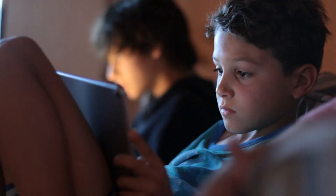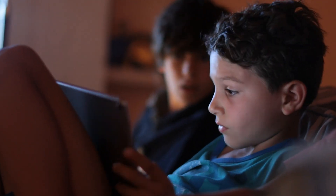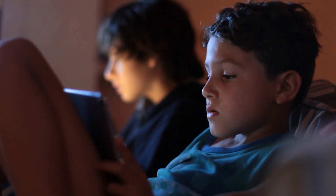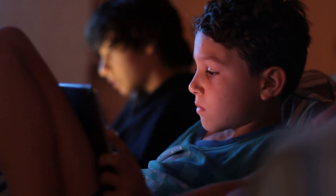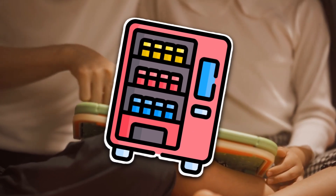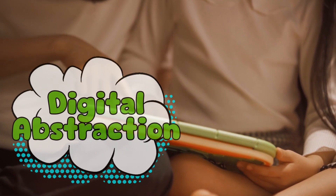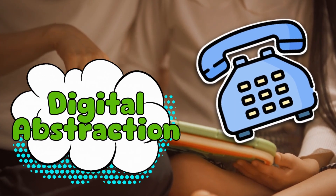Here's the hilarious part. Today's younger generations recognize the save icon, but most of them have never seen a floppy disk in real life. It's like using a horse and buggy symbol to mean 'travel,' or a quill pen for texting. Kids are clicking a save button that represents technology so old it might as well be hieroglyphics. In fact, there are stories of kids asking, 'Why is the save button a vending machine?' or 'What's that weird blue square?' To them, it's just a symbol — it's lost all connection to its real-world origins. It's pure digital abstraction, like how the phone icon is still a handset even though no one's used a rotary phone since the 90s.